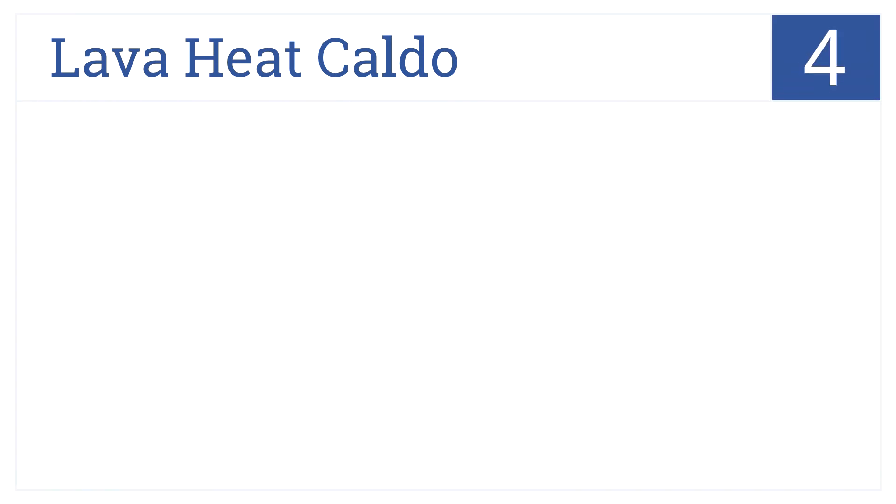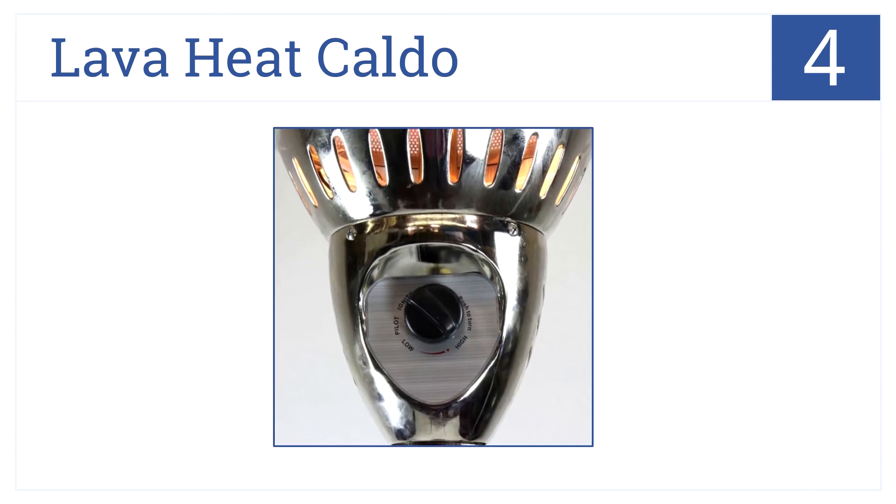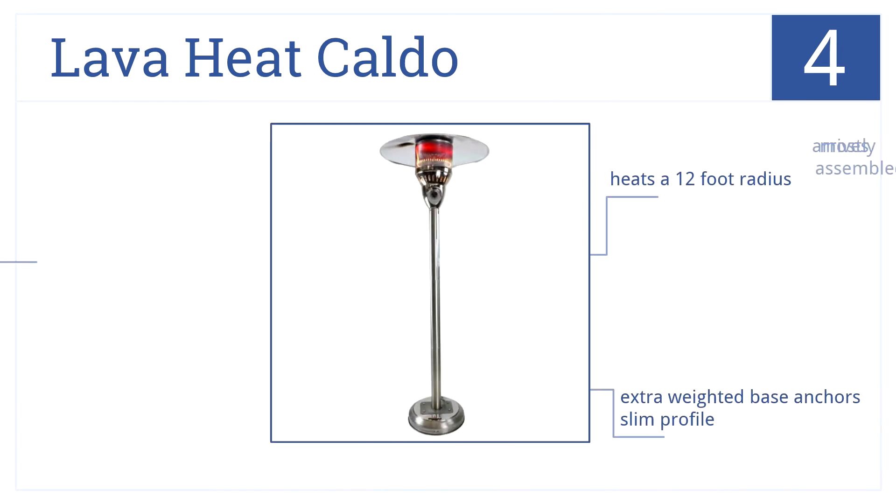At number 4, the Lava Heat Caldo runs on natural gas so you won't be running back to the store for propane tanks all the time. It heats a 12-foot radius and the extra-weighted base anchors the slim profile. Plus, it arrives mostly assembled.